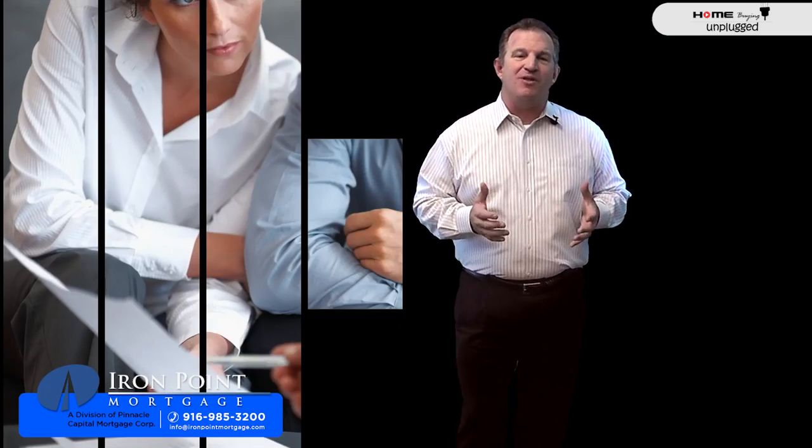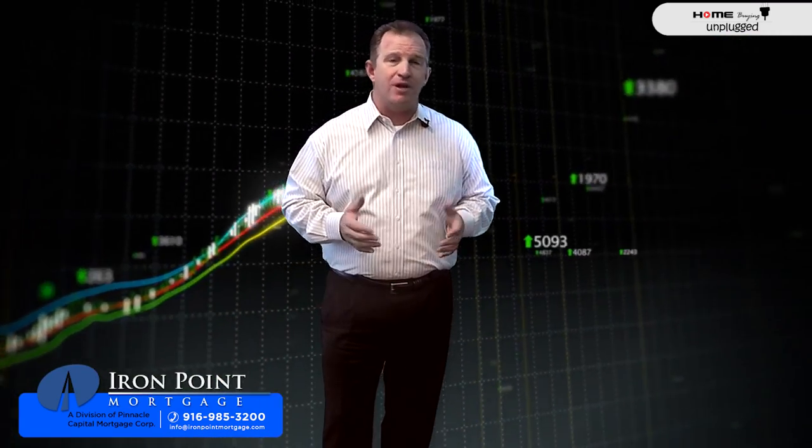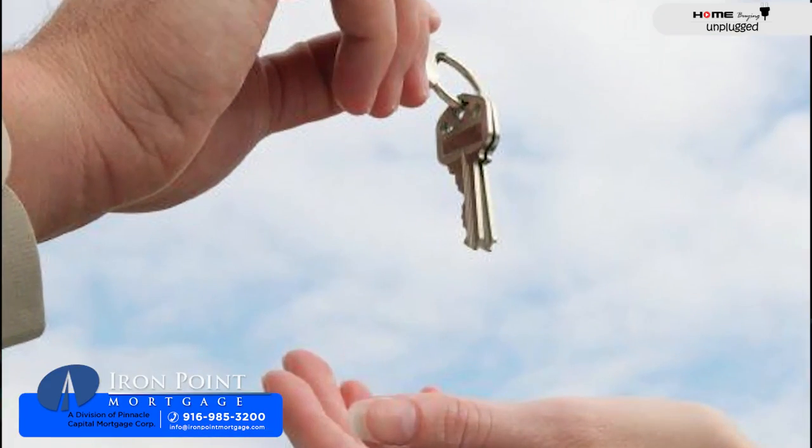When buying homes, a practice known as table funding is really common in some states. This is where the buyers and sellers, along with their agents, sit down at the table together to sign the loan documents and other related documents with their escrow officer, notary, or attorney. Once complete, the buyer is handed the keys right there on the spot and they are the new owners of the house. It's slick, and it's called table funding.